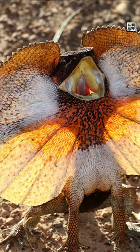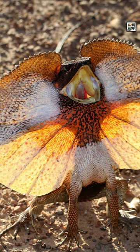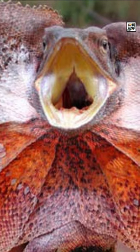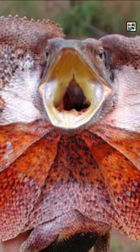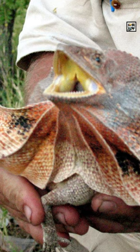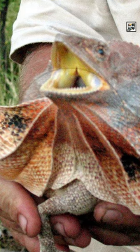When in danger, they hiss and expand their frills to make themselves look bigger and hopefully scare off a would-be threat. When extended, their circular frills measure about one foot or 30 centimeters in diameter. They are actually the only member in their over 400 species family that has a frill like this.